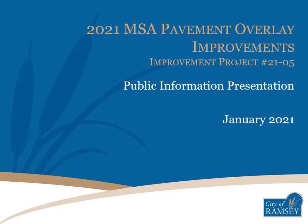The City of Ramsey proposes to mill and overlay two segments of Sunwood Drive with the 2021 MSA Pavement Overlay Improvements Project. This project is identified as improvement project number 21-05. Please follow this public information presentation to gather more information about the project.